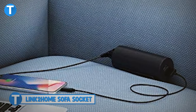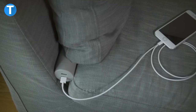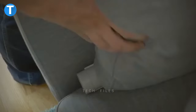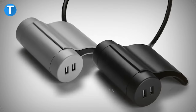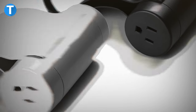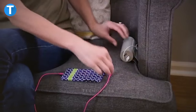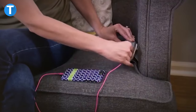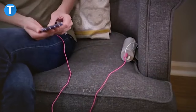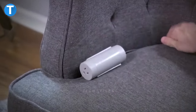Link to Home Sofa Socket. If you've been looking for a way to charge your device while sitting on your sofa conveniently, just tuck the device right between your couch and you're good to go. Link to Home possesses a more functional design with different available ports that let you charge up to three devices at a time. The intelligent charging USB ports make sure to charge all devices at the fastest speed possible. It comes with a nine-foot lengthy cord that allows you to move to different positions while charging freely.